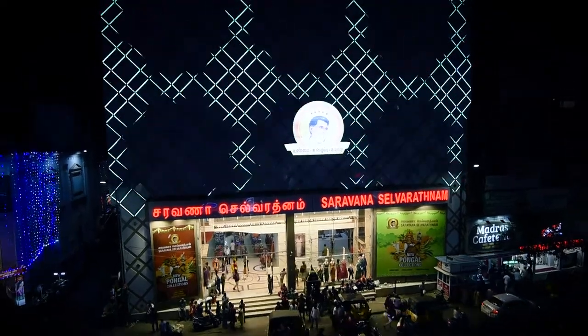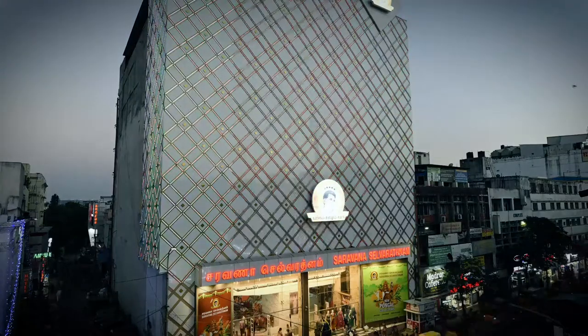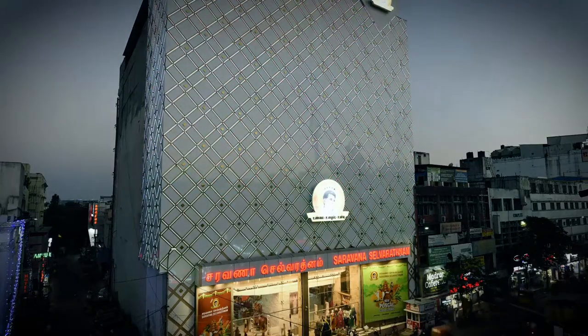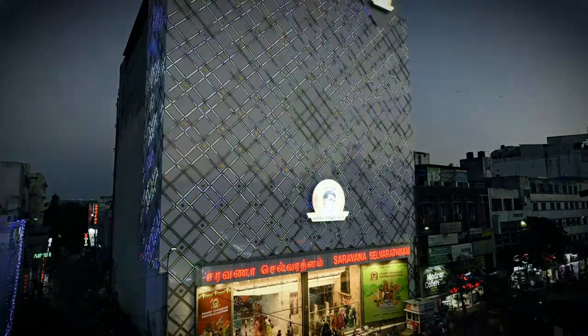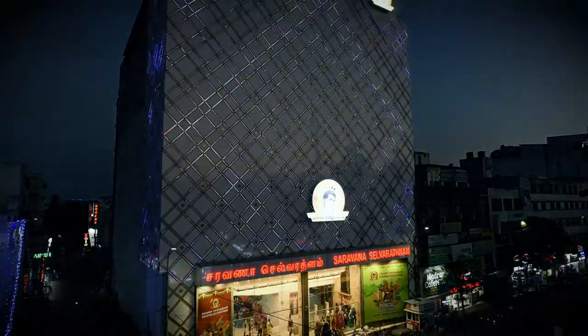The media facade — the entire facade — is meant to communicate with its environment in its own format. In this case, light is integrated with the facade, and using this light technology you are able to communicate with the domestic environment. That is what is being referred to as a media facade.